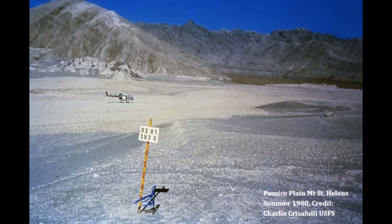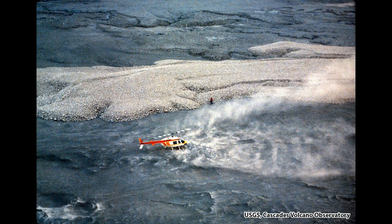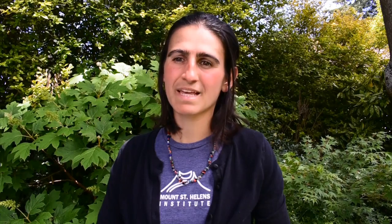The pumice plain is the area most dramatically affected by the 1980 eruption of Mount St. Helens, and thus it is the area that has been most difficult for plants to regrow. Yet just two years after the eruption in 1982, scientists were surprised to discover a small plant with purple flowers growing and flowering out on the pumice plain. This plant is called a lupine. Today we are going to learn about what makes the lupine so special in the story of growth and renewal at Mount St. Helens.